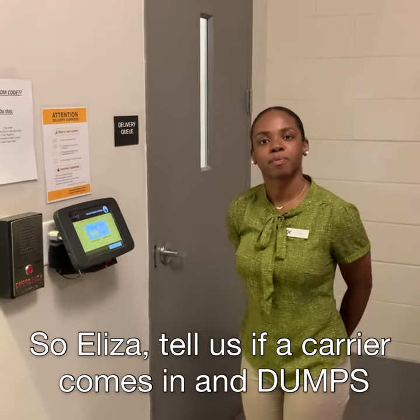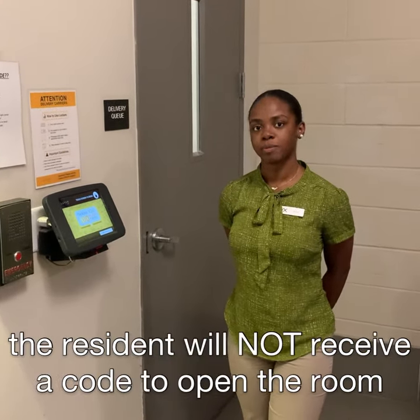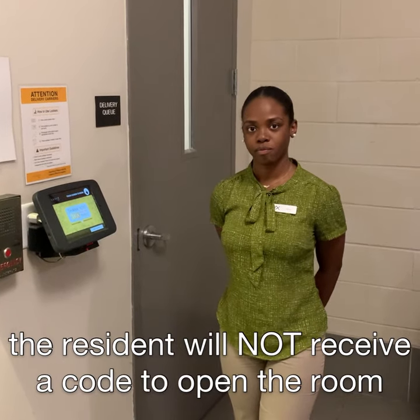So Eliza, tell us: if a carrier comes in and dumps five or six packages in the room without scanning them in, the resident will not receive a code to open the room. How can they receive their packages?